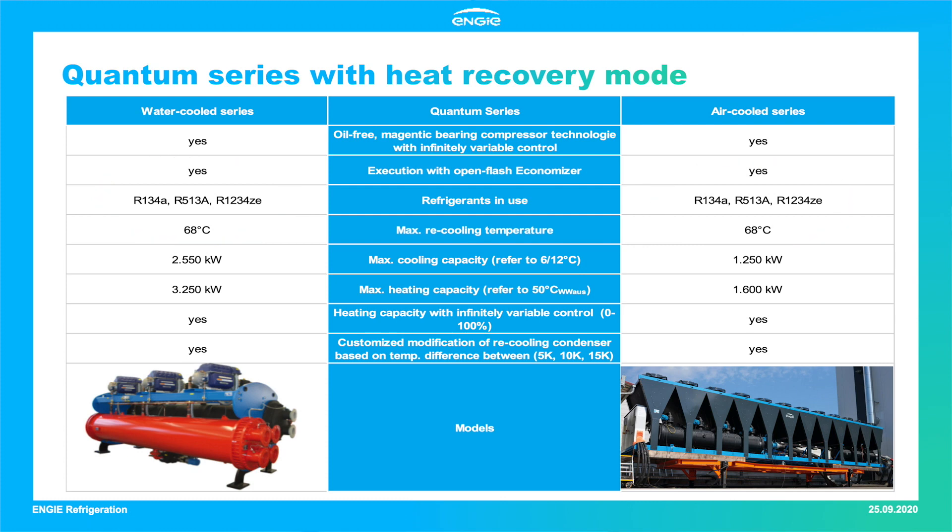The maximum heat recovery temperature that can be reached is 68 degrees Celsius for both models. Water-cooled units can achieve higher thermal capacities of more than 3,000 kW, while air-cooled units reach up to 1,600 kW. Both models feature infinitely variable control of cooling and heating capacity as well as a customized recooling condenser, meaning modifications according to on-site requirements are possible.